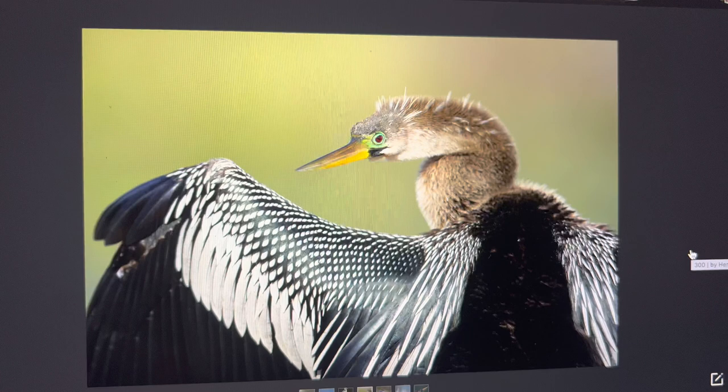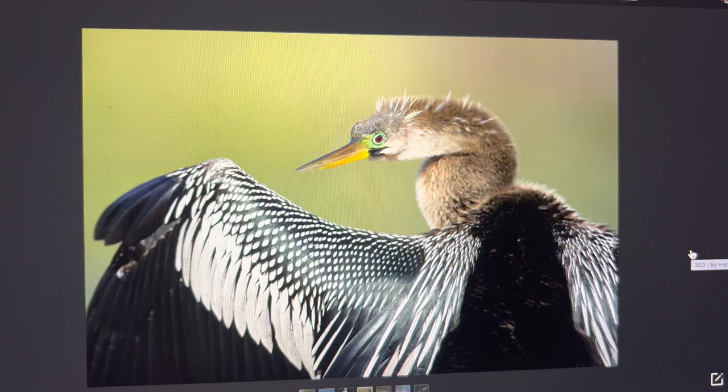I am Michael Payton Stewart, a budget wildlife photographer. I started off with slide film and am now using digital cameras. I try to get the best value for my money — that's why I don't have a $12,600 f/4 lens. It costs too much and I can't afford it.